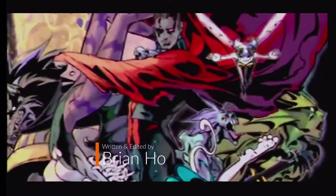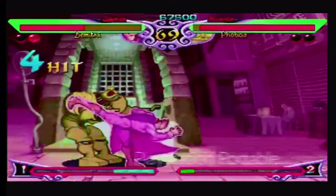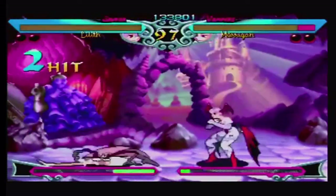Welcome back to another episode on B-Hole Reviews in Gaming and Entertainment. In this episode, we take a look at my collection of fighting games on the PlayStation Portable, or the PSP.